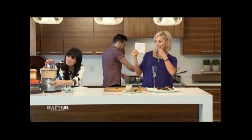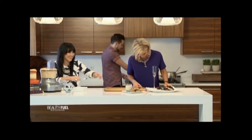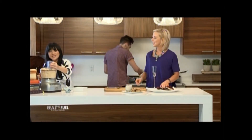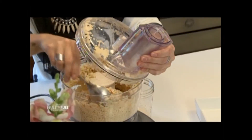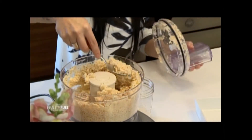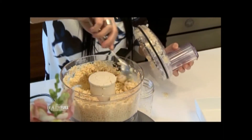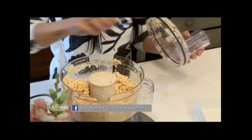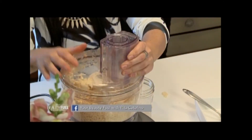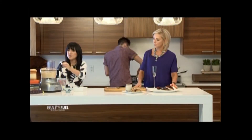The bananas in the food processor will look almost like a powder at first — keep blending until it reaches a soft-serve consistency. You can add almond milk to loosen it up as you go. It takes a little bit of working but you'll see the texture change at the bottom.